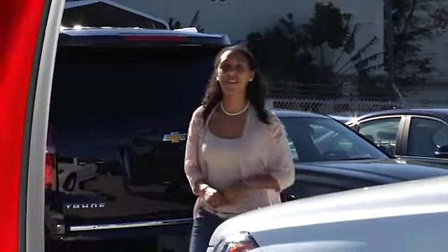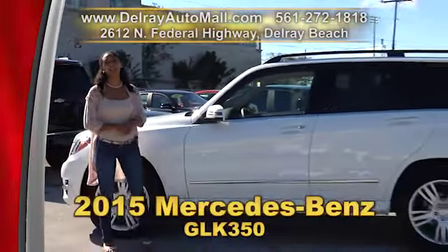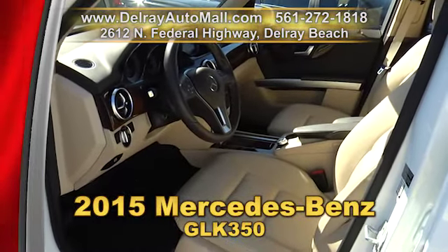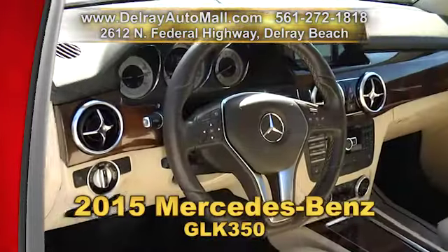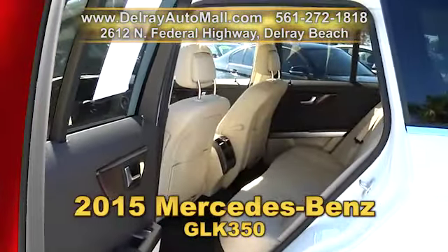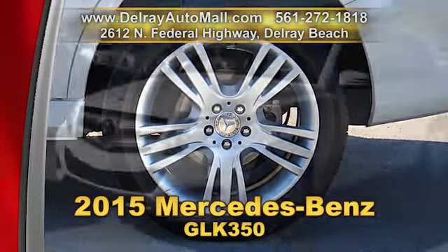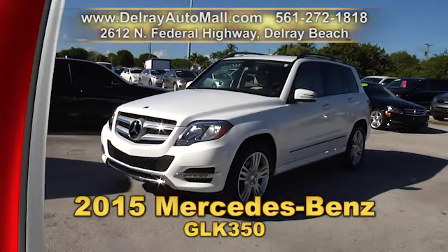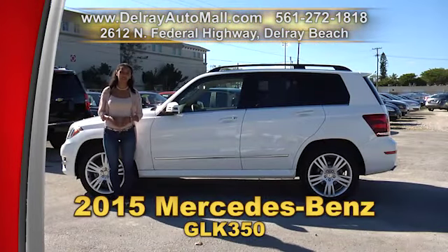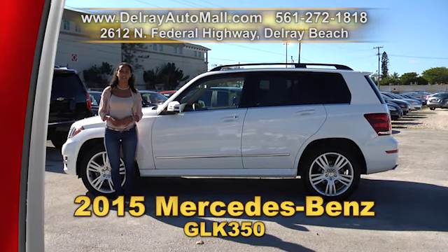It's adorable and fun to drive. Take a look at our 2015 Mercedes-Benz GLK 350. It has a keyless entry system, Bluetooth connection, a power memory for driver seats, steering column and exterior mirrors, dual zone automatic climate control. It's also well equipped with 19-inch alloy rims and of course it has a clean AutoCheck history and a balance of factory warranty. So give us a call right away at 561-272-1818 or check us out online at delrayautomall.com.